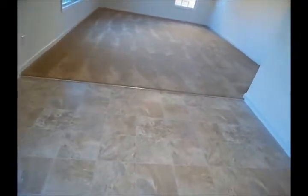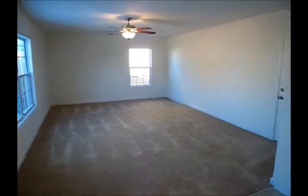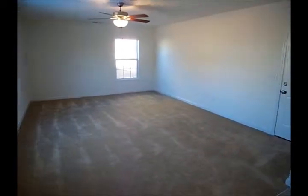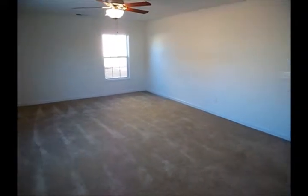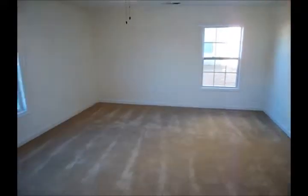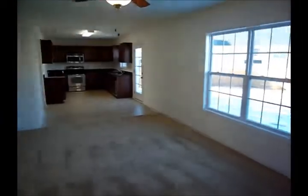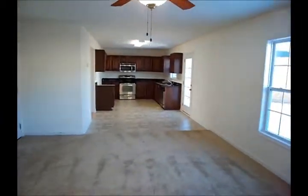You've got a little area right here if you like to put a small table. And then you've got a rather large family room here. Looking back into the kitchen.